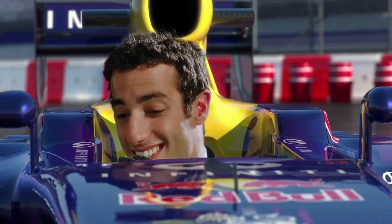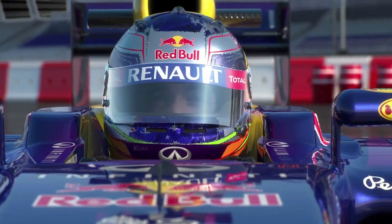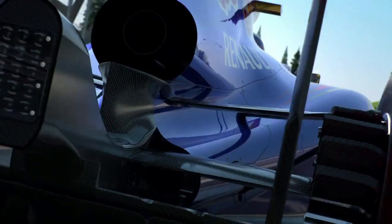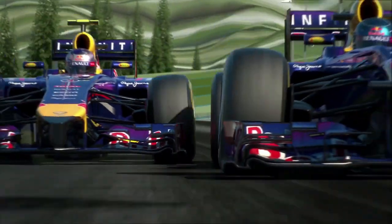Oh, feels good. Can't wait to see what this new car is capable of. Things have changed a lot since 2013. The technical regulations are very different for this season. Let's compare the new and the old car.